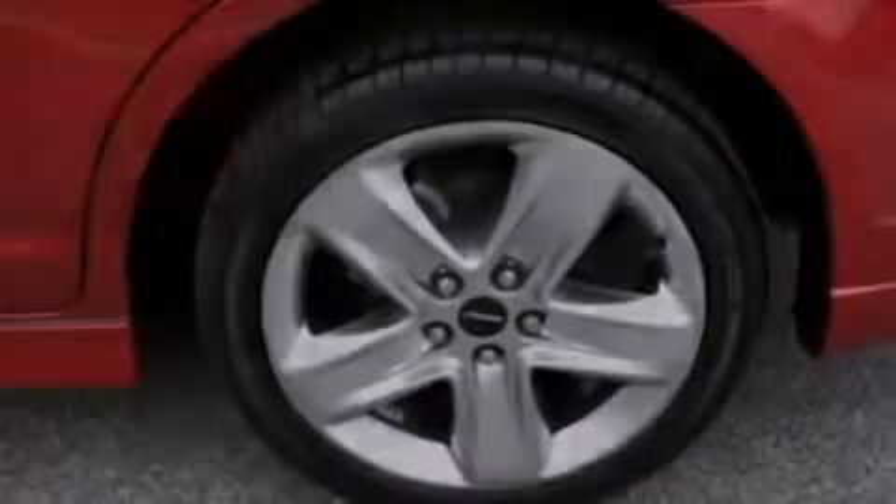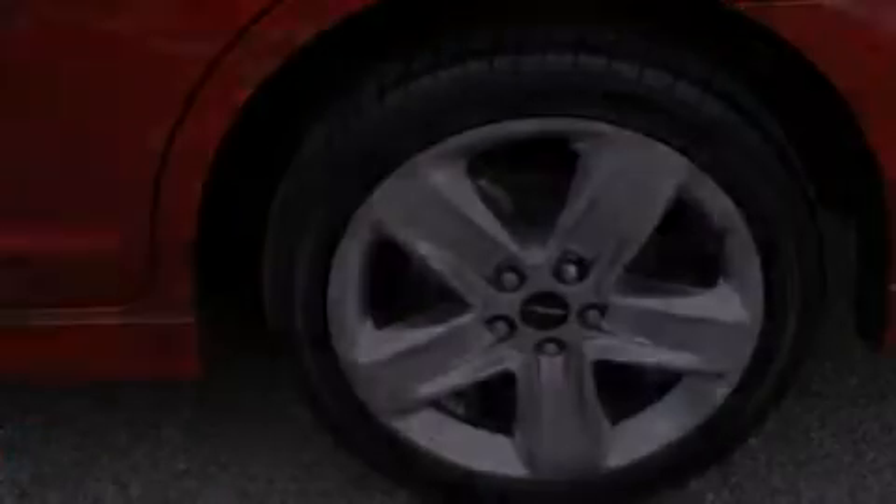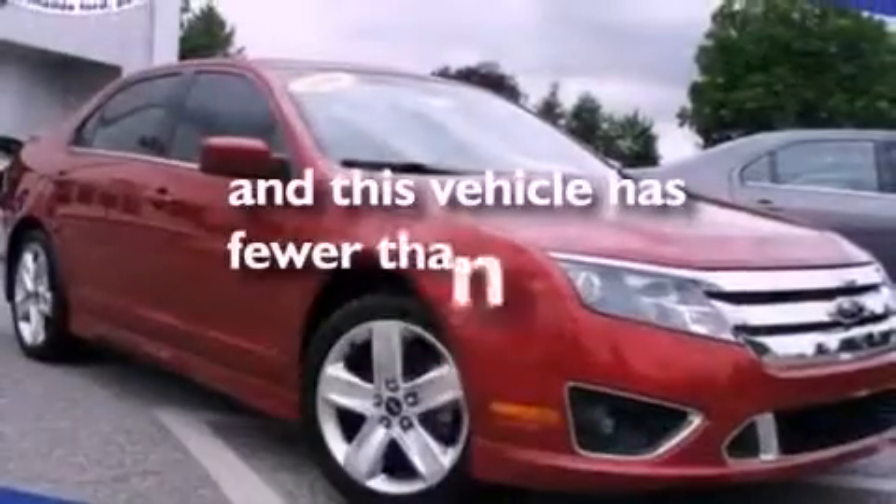A rear spoiler, an anti-lock braking system, a rear window defroster — and this vehicle has less than 18,000 miles.